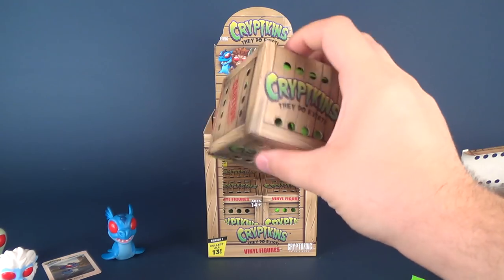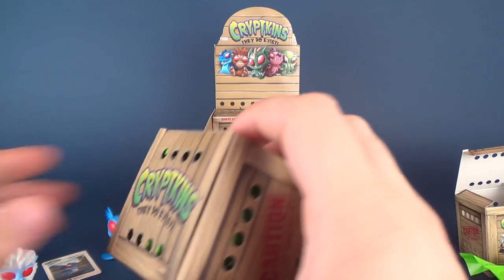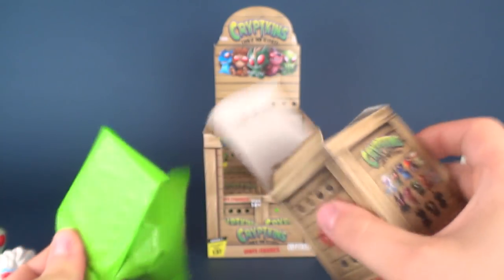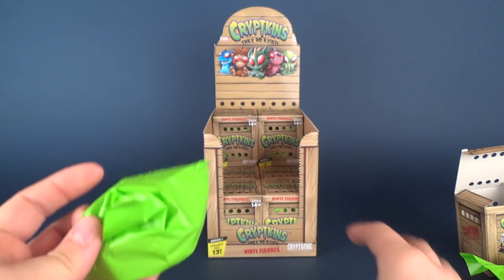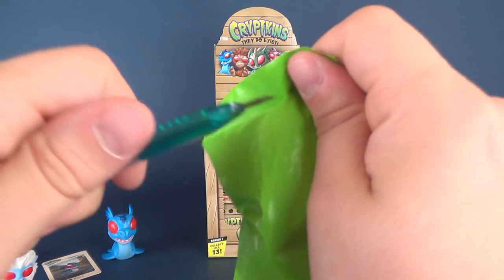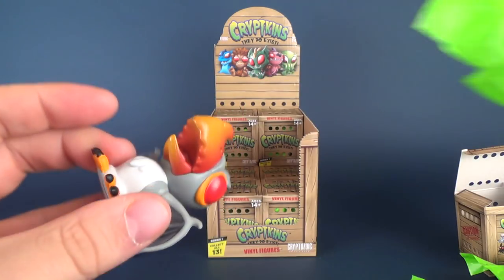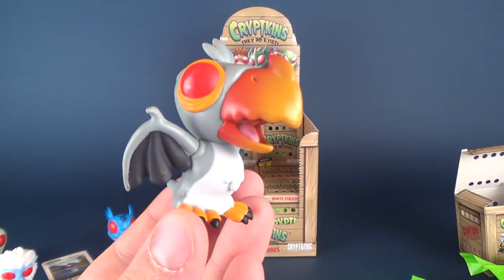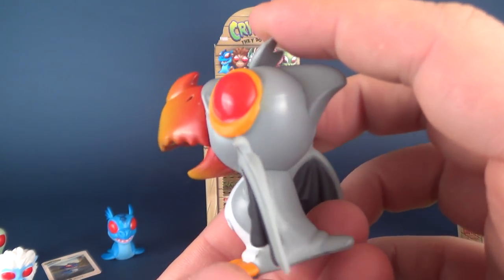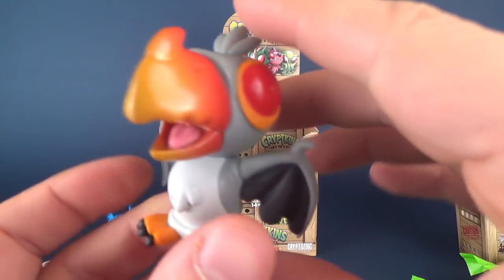This is box number four. Look at the coloring on this one. Would you say it's a buzzard? Maybe it's closer to being — I don't really know. It kind of looks like Toucan Sam, but then the wings look almost like a pteranodon.